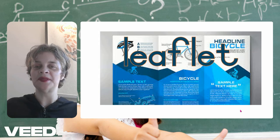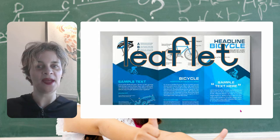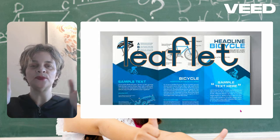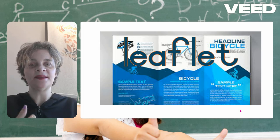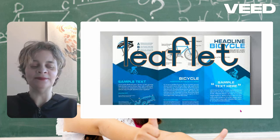Leaflet — this was a spelling word from last time we had spelling. A leaflet is like a brochure to give you more information. Leaflet is spelled L-E-A-F-L-E-T.